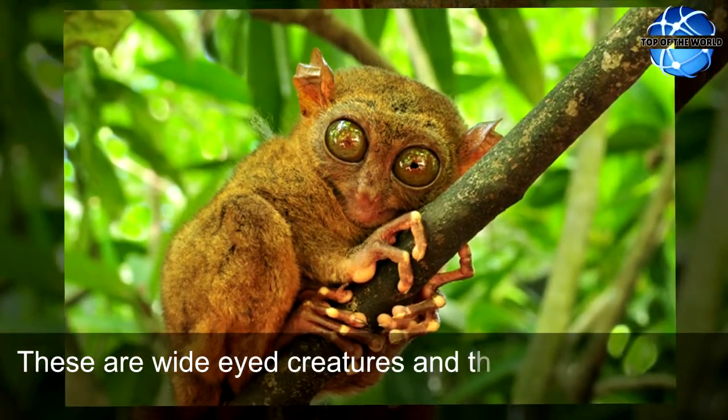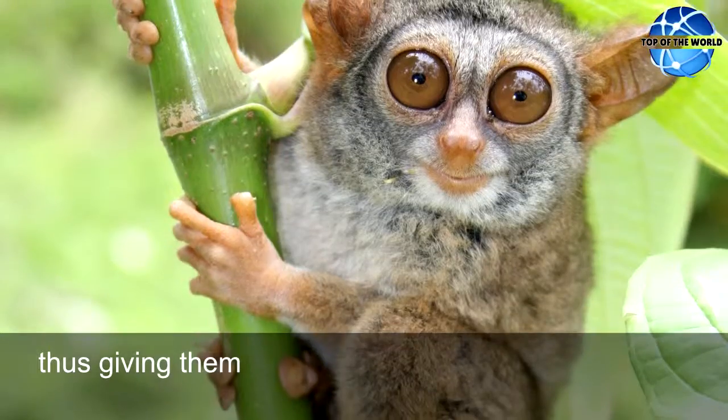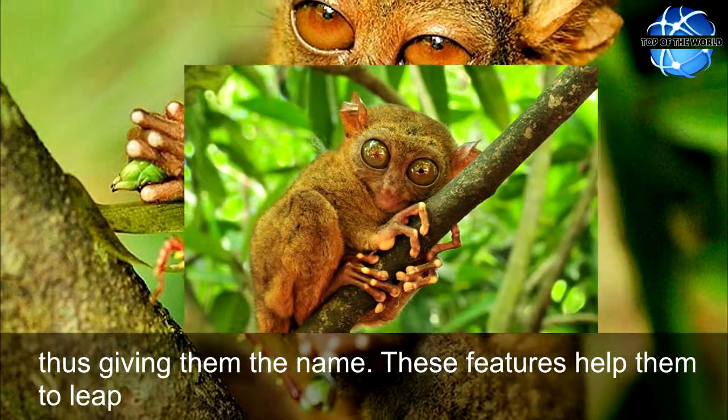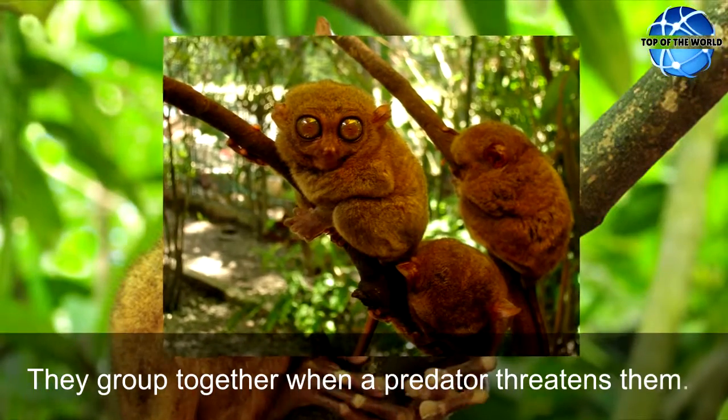These are wide-eyed creatures and these primates have long feet and heels with extra large tarsus bones, thus giving them the name. These features help them to leap and hunt and help them to catch insects. They group together when a predator threatens them.